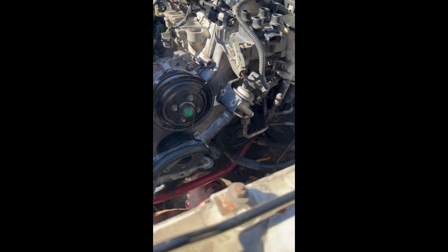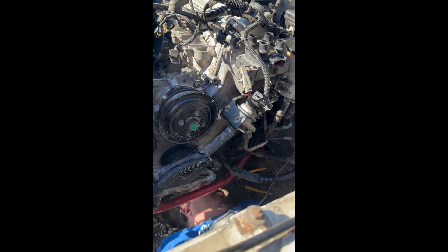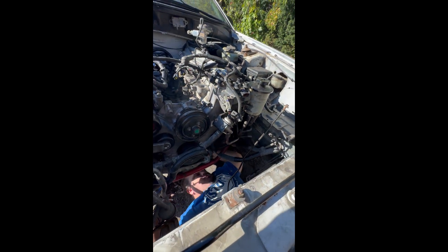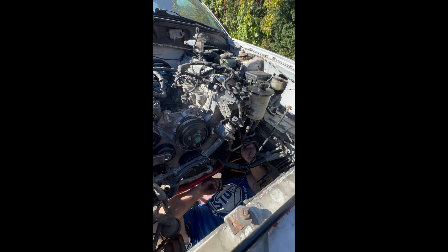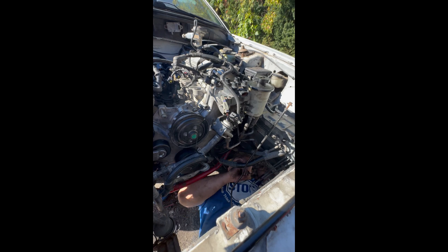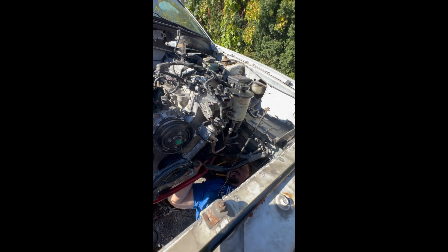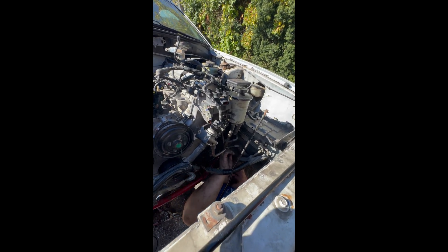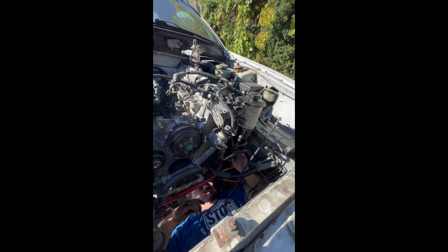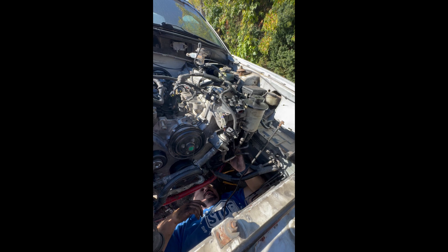Dear Ford engineers, kiss my nuts. We're definitely going to put this one in — yeah, that's actually going at the top.